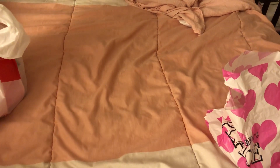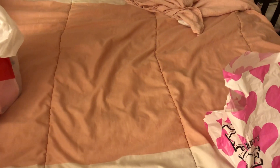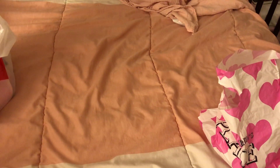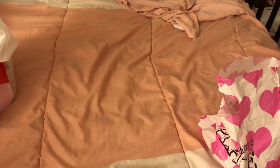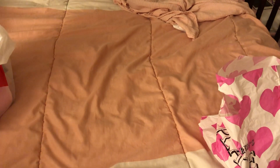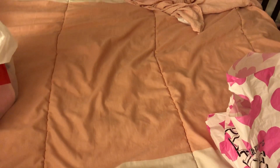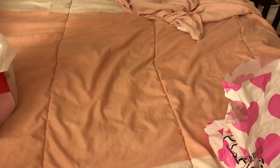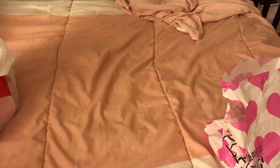Hi everyone. I'm going to be doing a really big fall/winter baby girl haul. A lot of the items you're going to see in this video are from Carter's, both online and in store, and I also got a couple things from other stores and from friends and family. I hope you guys enjoy!